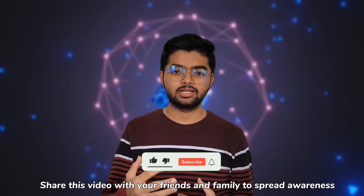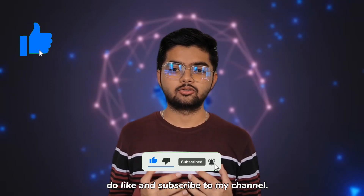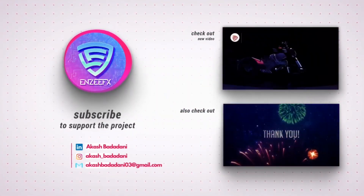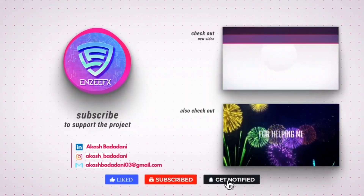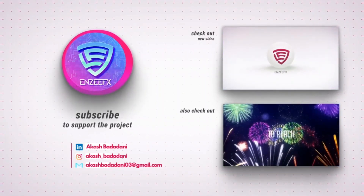Share this video with your friends and family to spread awareness. If this video was helpful, please like and subscribe to the channel.